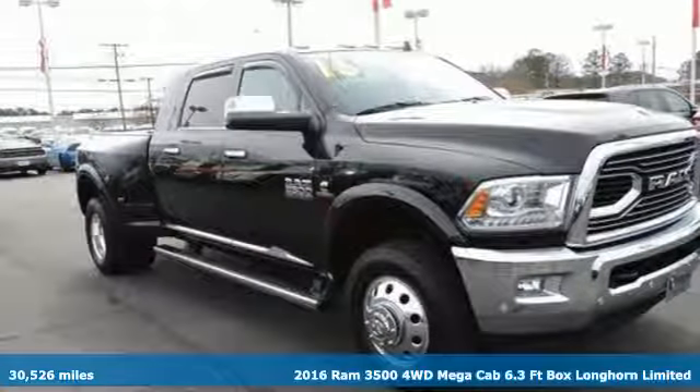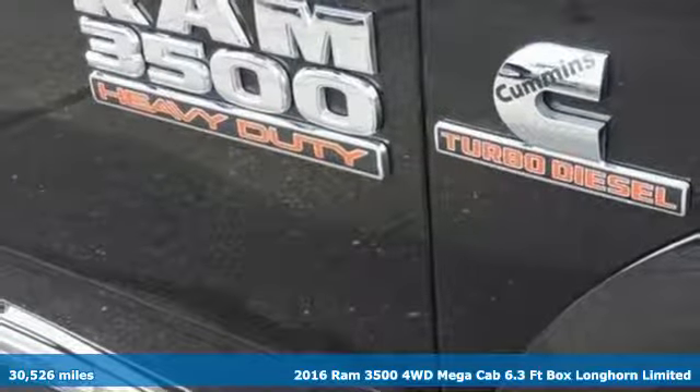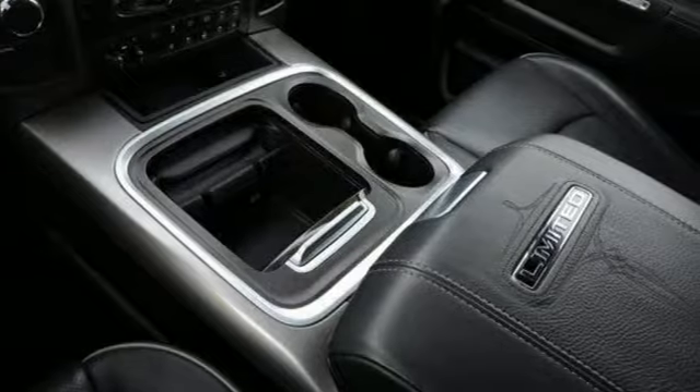It's a certified 2016 Ram 3500. Engineered to get things done. Engineered to be a Ram. You'll look forward to every drive with features like these.